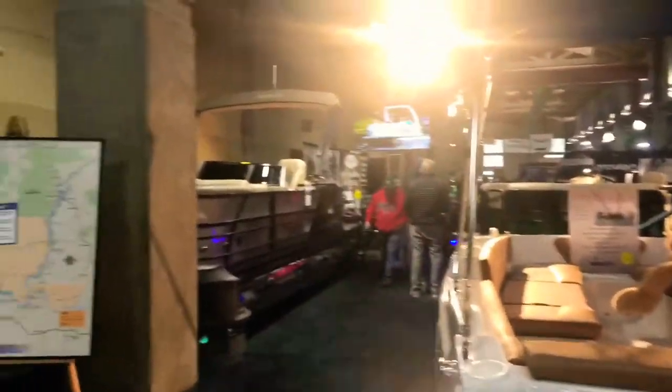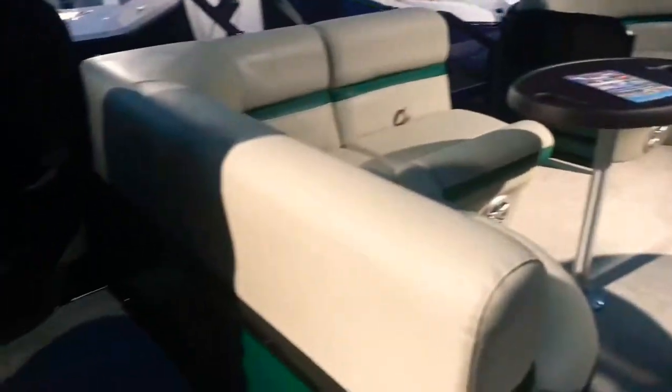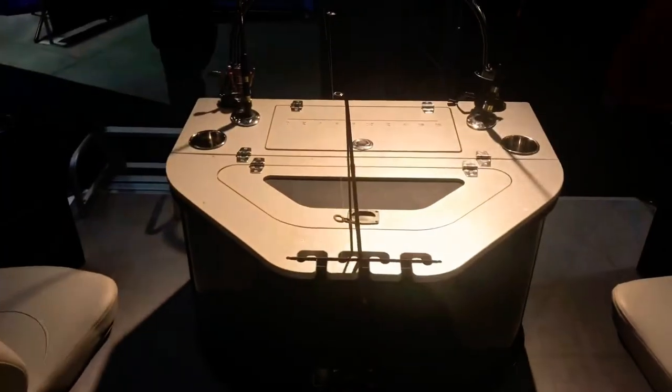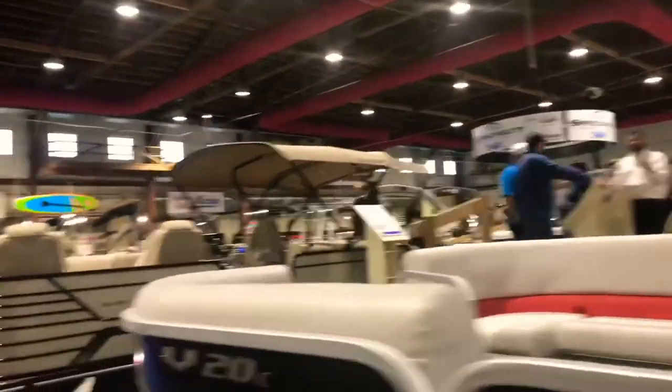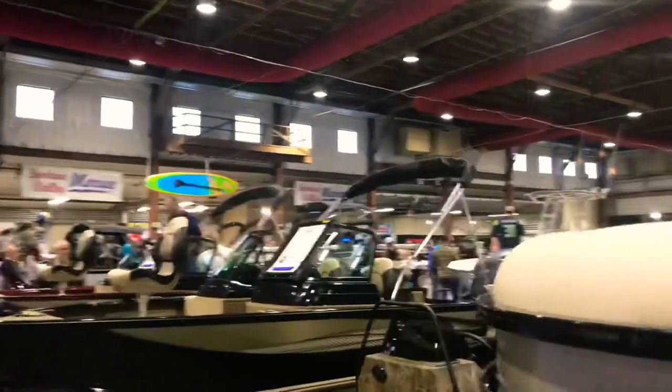Here we are inside, checking things out. It's pretty cool — a fishing pontoon boat. It's called the Trifecta, with rear-aft seating. There are like three or four bays you can go into. Bunch of pontoon boats. This is the pontoon area. A lot of these boat manufacturers are from the northwest — Idaho, Oregon, Washington State of course.